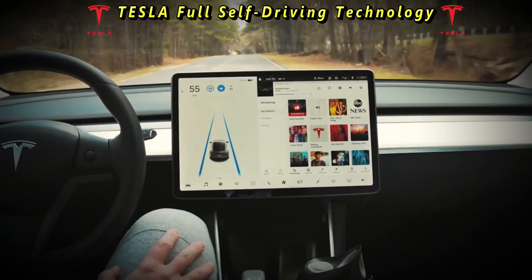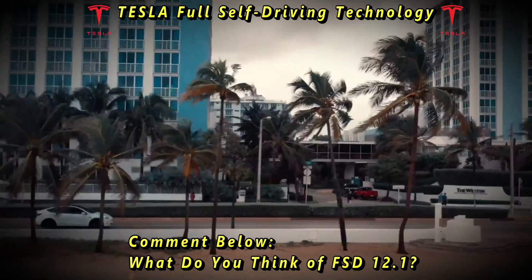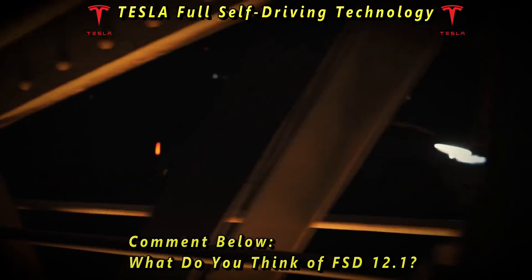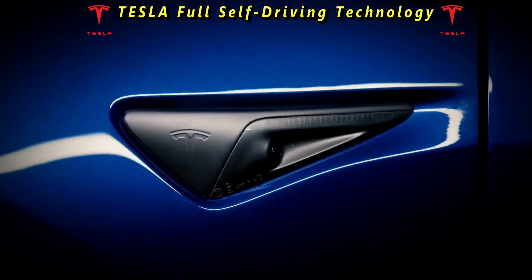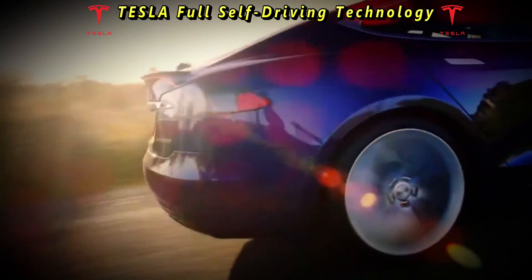Looking ahead, the future of Tesla's full self-driving remains uncertain but full of potential. As the technology continues to mature and regulatory barriers are addressed, we may see widespread adoption of full self-driving-equipped vehicles on our roads. However, it's essential to approach this future with caution, recognizing the complexities and challenges inherent in autonomous driving technology.